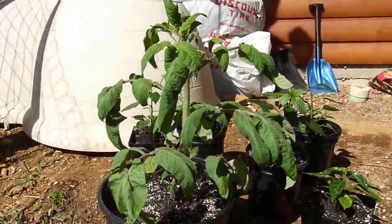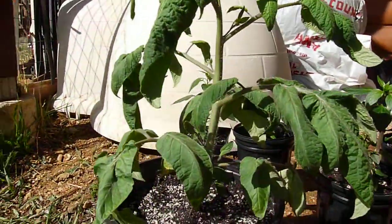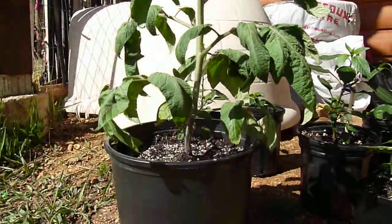You can see they're really big. Just transplanted that today — it's probably like a foot and a half tall.